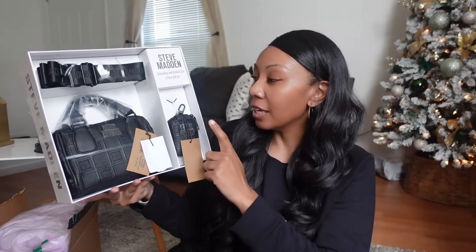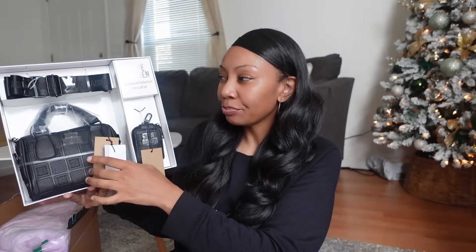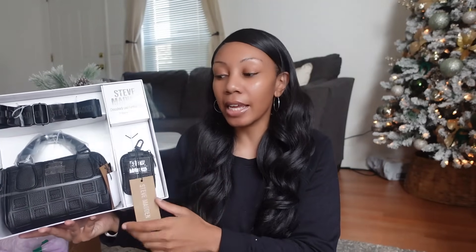I got her this Steve Madden crossbody bag — it's her very first crossbody. It also comes with an earbud case. It's funny because when we go into stores like Marshall's or Ross and she sees Steve Madden — which is typically abbreviated S and M — those are her initials, so she's always like 'that is for me!' She told me that recently looking at this bag and I just knew I had to get it. It's basic, plain, black, and really good quality.